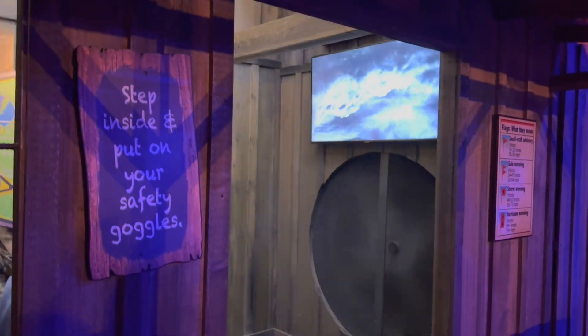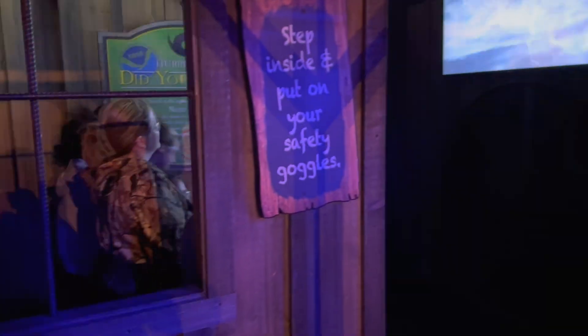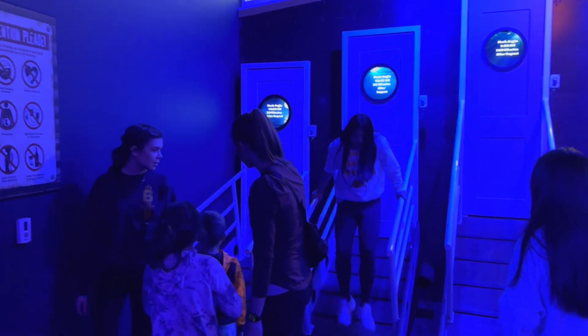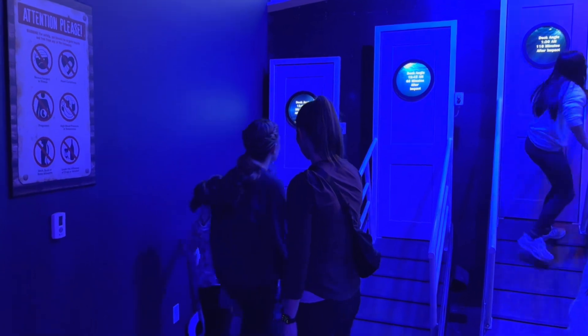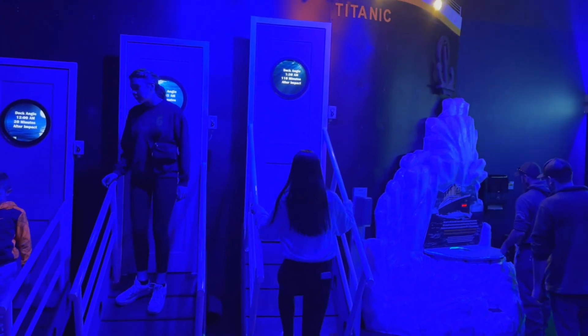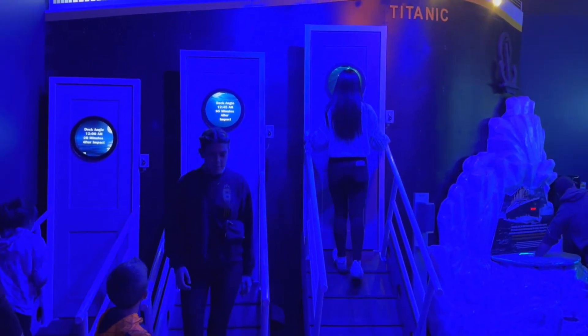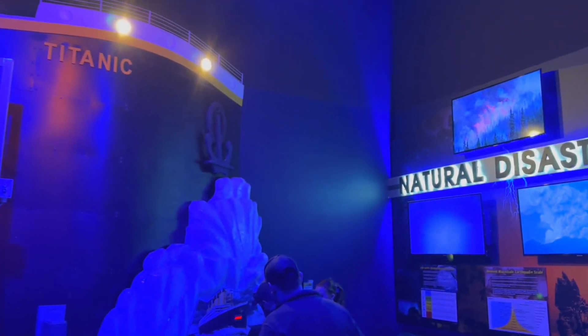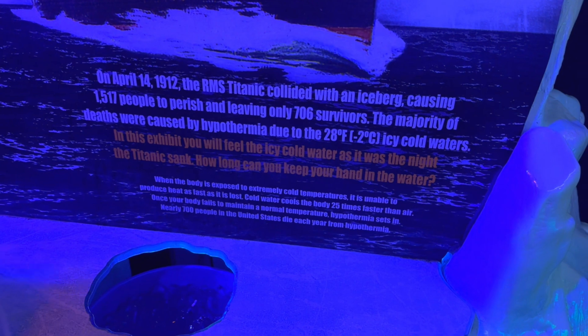The Hurricane Shack — we didn't do it because my wife had a headache, but it cranks up to hurricane-force winds to give you the experience of actually being in a hurricane. Right next to it was the Titanic experience. If you've been to Branson, they have an entire Titanic museum on a grander scale, but this version has things like tilted walkways showing how steep they would have been as the ship sank.